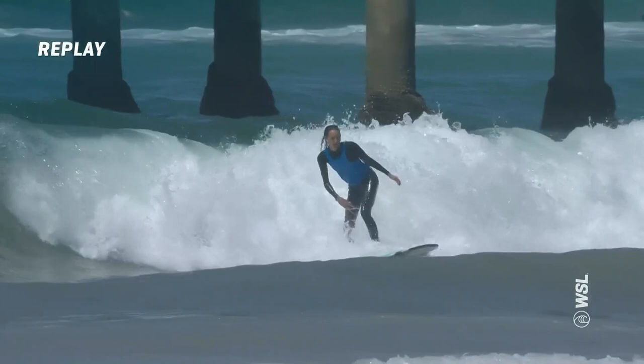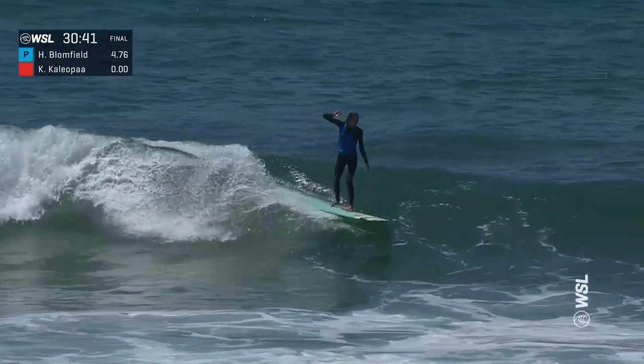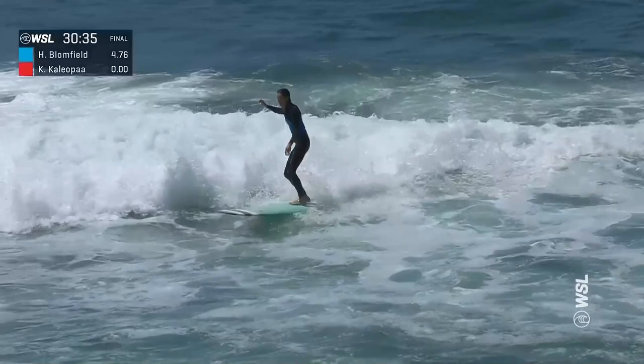That true onshore hasn't quite hit yet, at least for the women's duct tape final, and that's what we want to see — nice, clean waves like this. Here is your three-time world longboard champion, Honolulu Bloomfield, doing what she does best: walking to the nose, finishing it off with a beautiful carve.